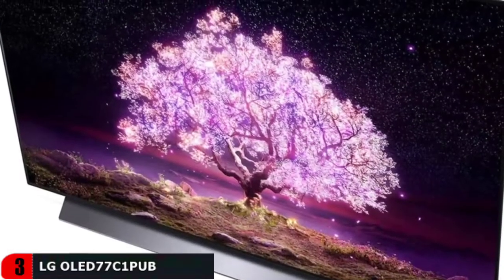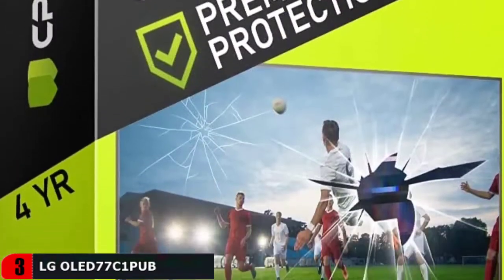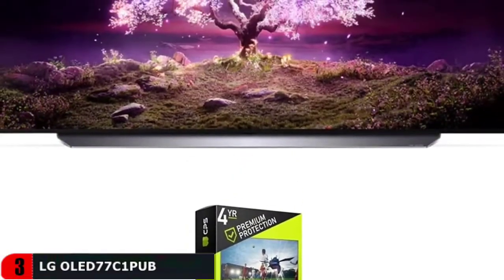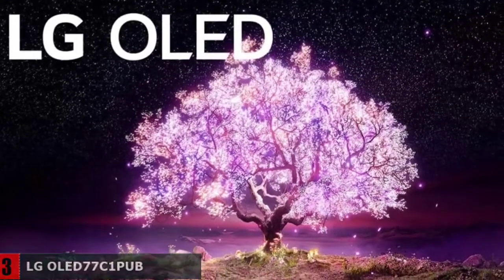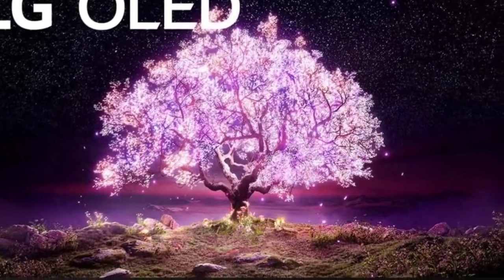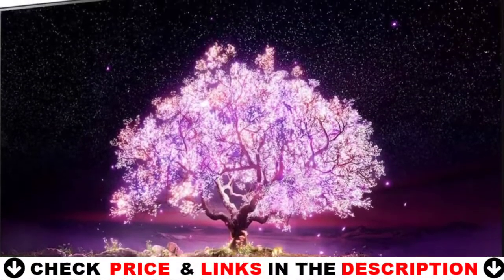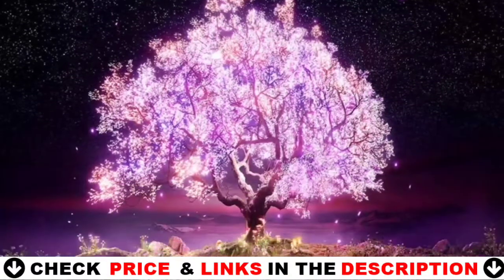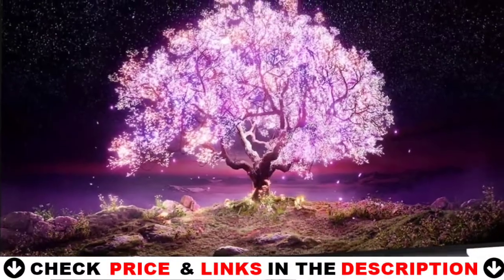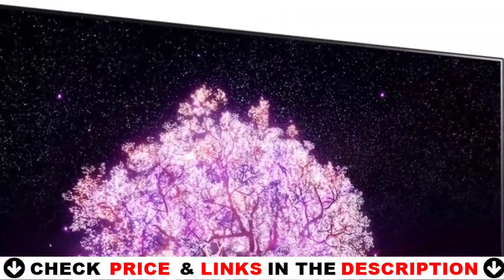The LG 77 C1 has stunning picture quality thanks to its near-infinite contrast ratio, with millions of self-lit pixels capable of producing perfect black and accurate color for a viewing experience like no other.